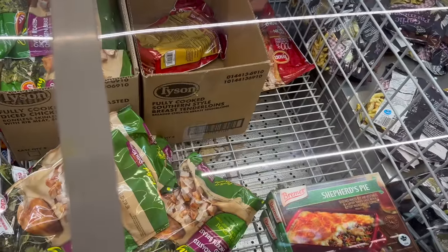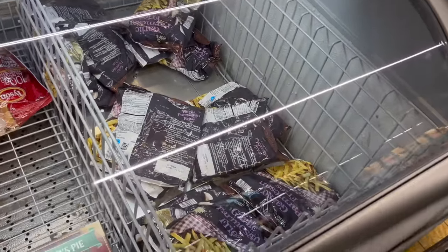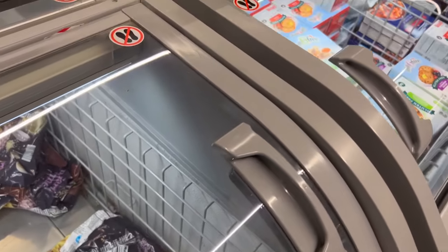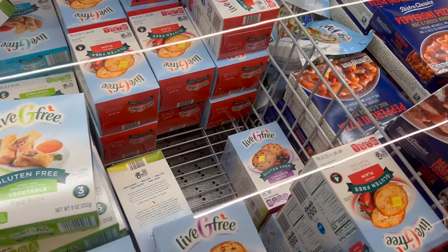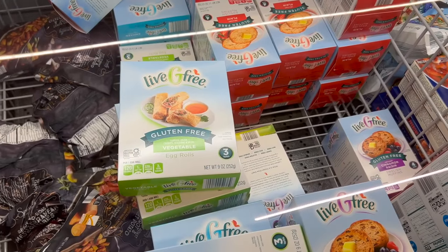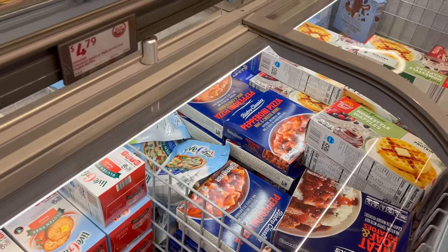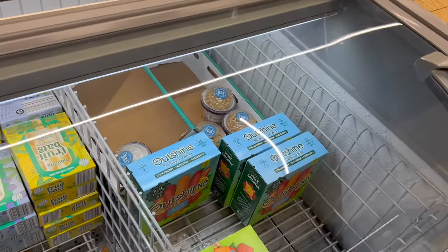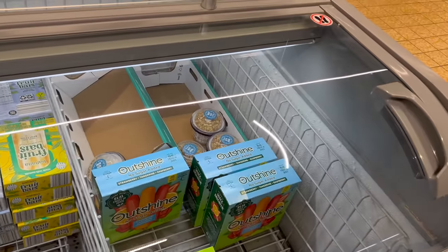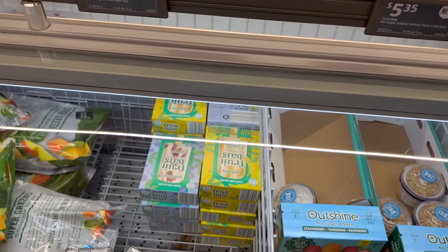They have chopped chicken, shepherd's pie, and garlic parm fries. They also have a lot of different gluten-free things — English muffins, raisin English muffins, vegetable egg rolls, a pizza dough. They have claw-like bars, though not at a great price and not many flavors. And Outshine no-sugar-added popsicles, plus fruit bars made with real fruit and oat milk.